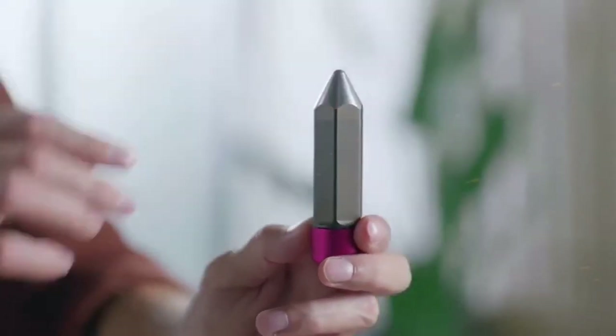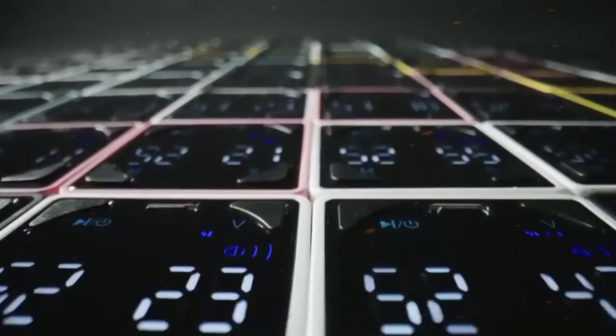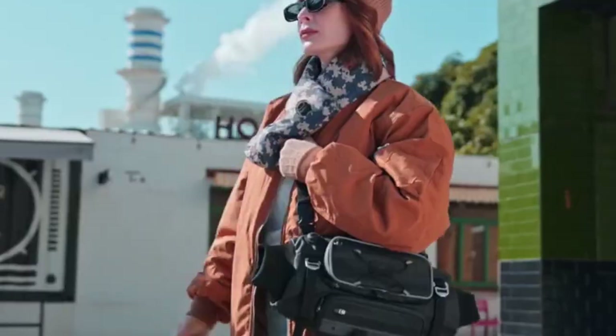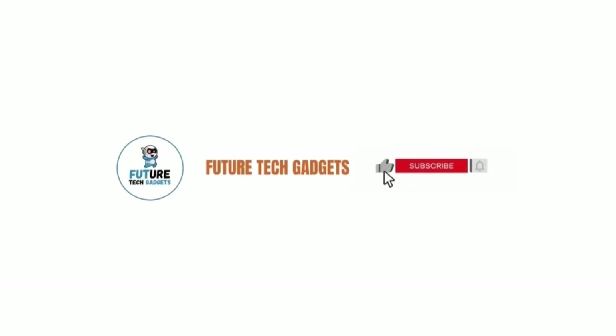Today, we are excited to bring you some popular gadgets on Amazon. We cover topics about Amazon products and gadgets on a regular basis on our channel. Make sure you subscribe so you won't miss any updates from us.